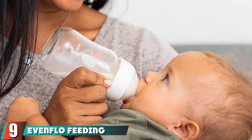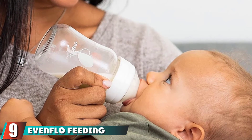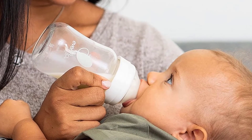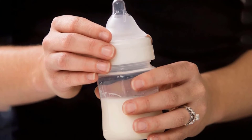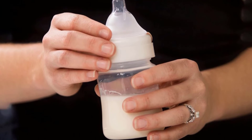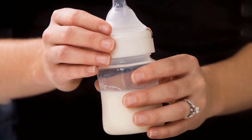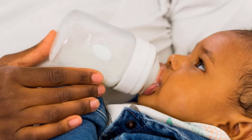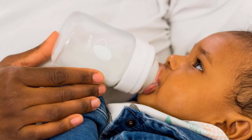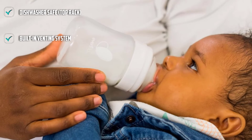Next at number nine, we have Evenflo Feeding Balance+ Wide Neck Glass Bottles. The nipple on this bottle is the best for latching according to lactation consultants, because it has a gradual sloped nipple that babies can get their whole mouths around, which mimics breastfeeding. The nipple also has a slow flow, allowing a steady stream of milk similar to what the baby gets at the breast. Evenflo bottles have a patented built-in venting system that reduces gas, though this bottle only has one valve, which some parents report can lead to issues.